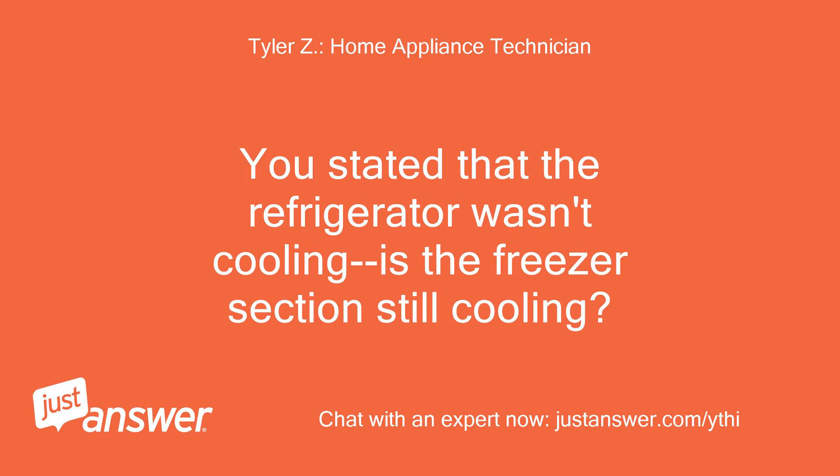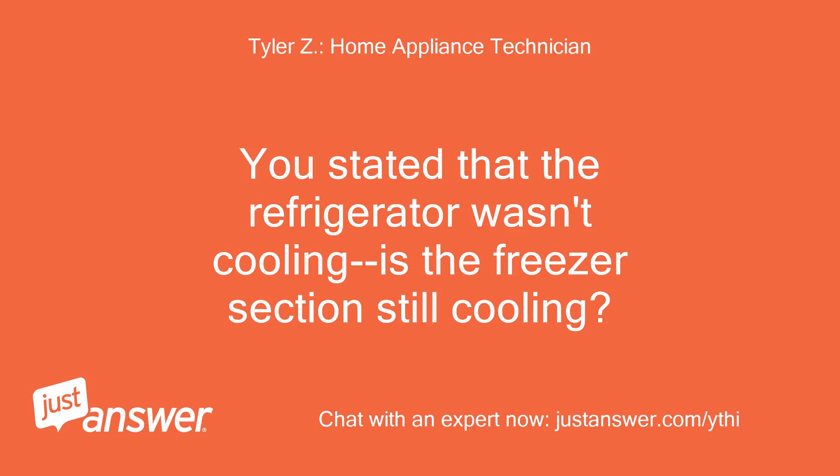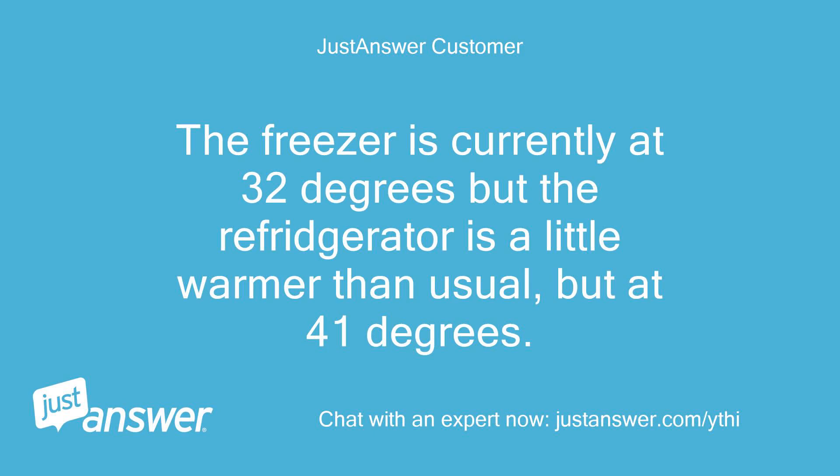You stated that the refrigerator wasn't cooling — is the freezer section still cooling? No. The freezer is currently at 32 degrees but the refrigerator is a little warmer than usual, at 41 degrees.